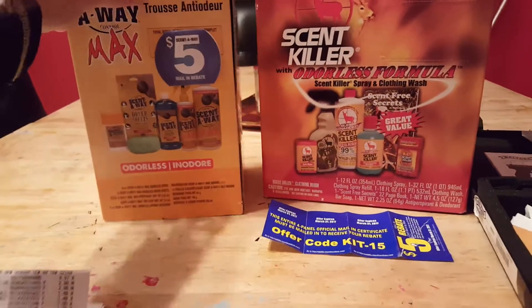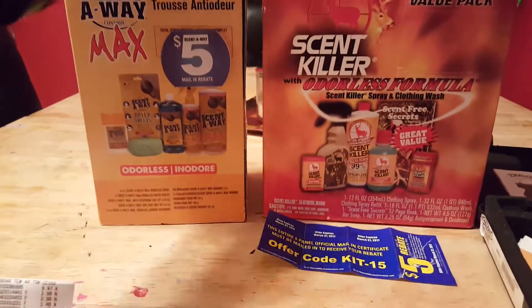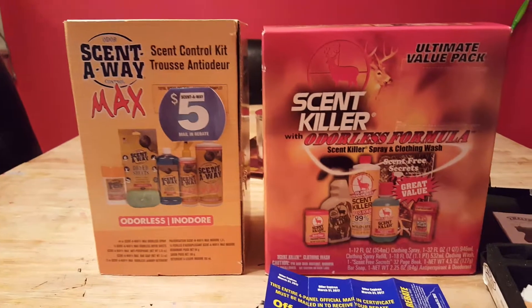I picked up both of these sets of scent killer. I'll probably use them for coyote hunting, things like that, before deer season next year. But if I don't get around to using them until deer season, no big deal.